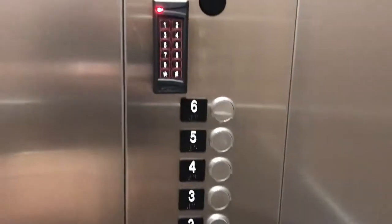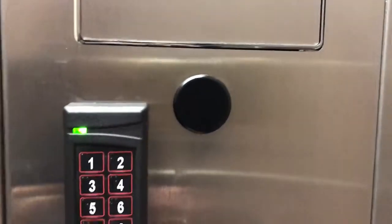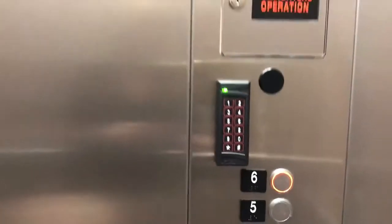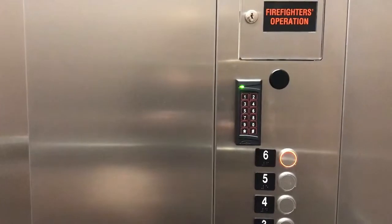Part of the beauty of the Gadsden is the security here. We have key fobs to get in the building, key fobs to make the elevator move from one floor to the other, and key fobs to get inside and outside of the amenity center as well as the exercise center.